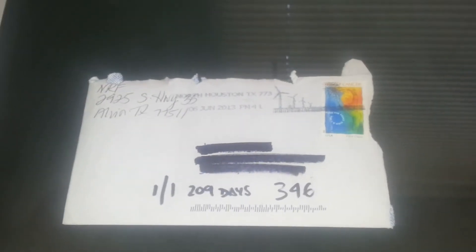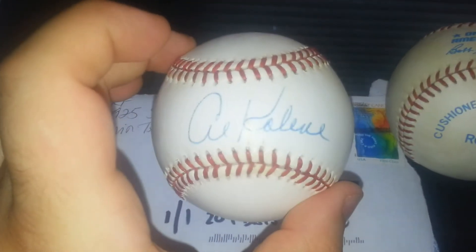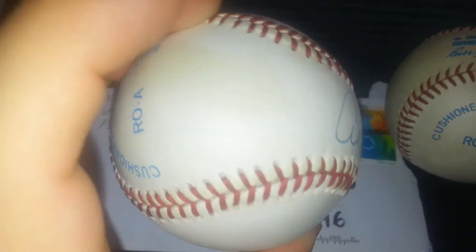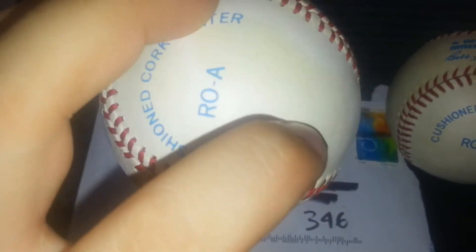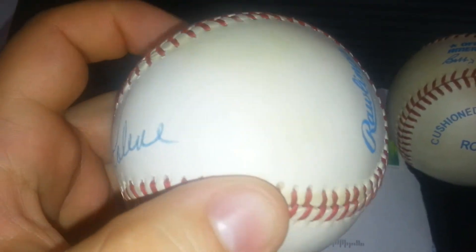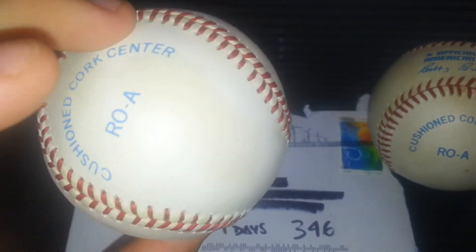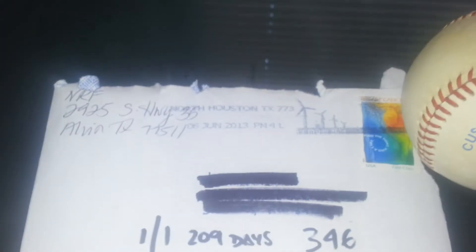Also got a couple more balls that I picked up doing a deal with a former player. One is an official American League ball signed by Al Kaline. It's not focusing — there we go. There are a couple little marks, actually one right in the K, not too bad, and a couple darker marks here. I always think about taking Magic Eraser to them — I have gotten those out before — but I think I'll just leave them alone. They're not really affecting the signature, and they've been signed for years and aren't that bad.